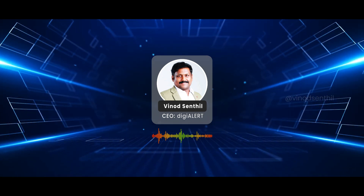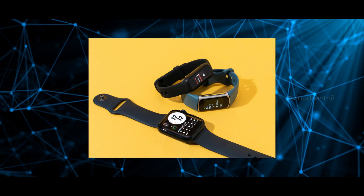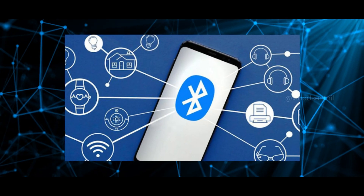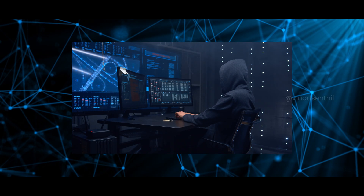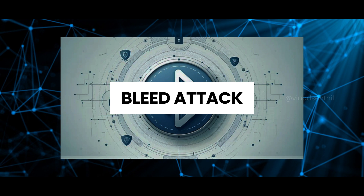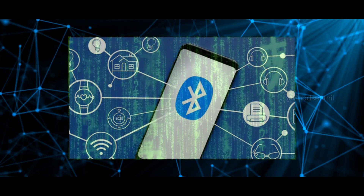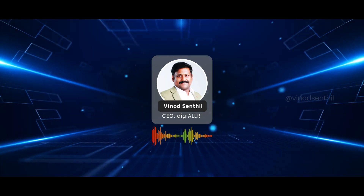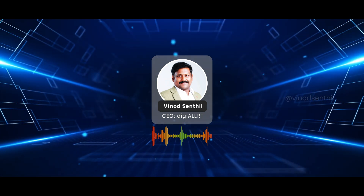Hey Defenders, have you ever connected your wireless earbuds or fitness trackers and thought, wow, Bluetooth is just so convenient? Well, buckle up, because the same convenience that powers your devices could also be a hacker's new playground. Today, we are diving deep into a sneaky new threat called the BLEED attack, a malicious low-energy Bluetooth hack that is putting your devices at risk. And trust me, it is not science fiction anymore. It is real, it is scary, and you all need to know about it.